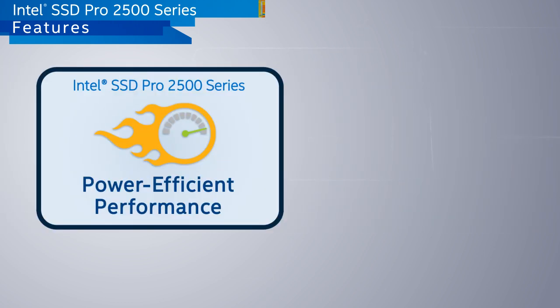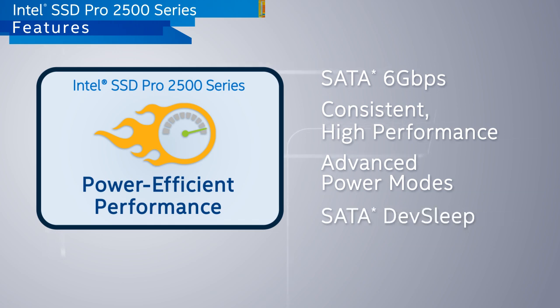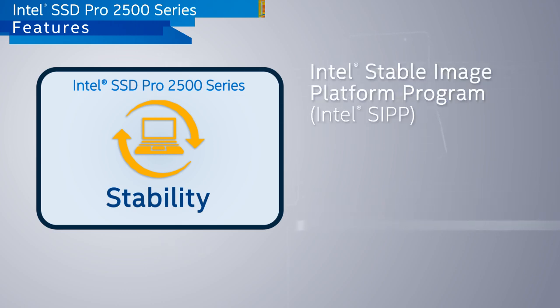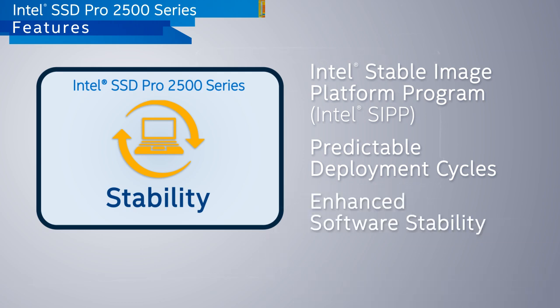The Pro 2500 series is designed and optimized to enable long battery life and the consistently high performance that you expect from Intel. The professional family is part of the Intel Stable Image Platform Program, ensuring at least a 15-month availability, which supports a predictable deployment cycle for IT managers.